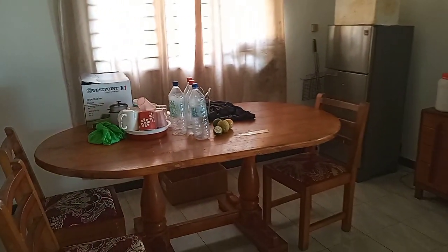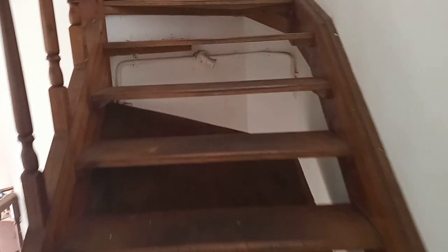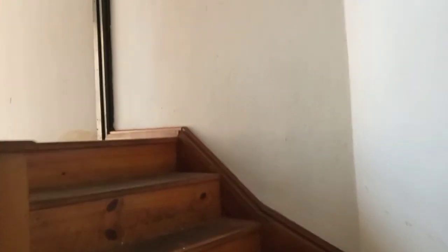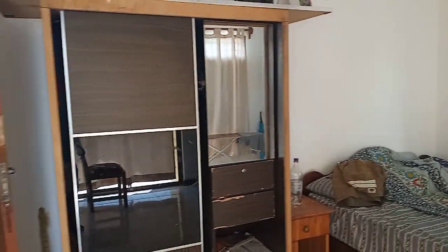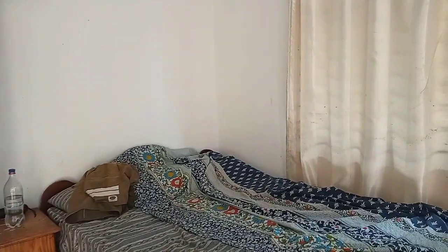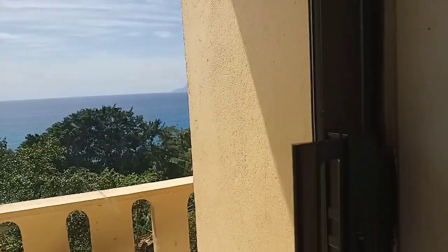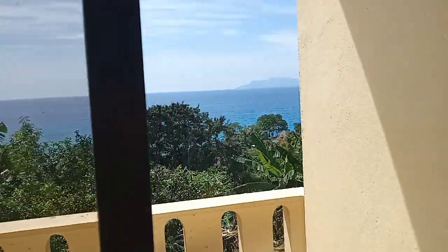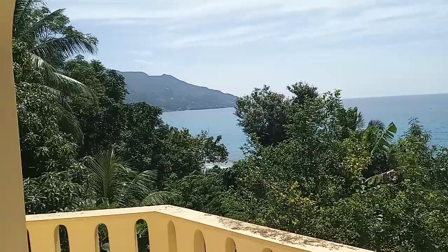This is the dining table. This is the kitchen. This is the living room. This is the first floor. This is the room. This is the company. This is the one room. This is the sliding door — it is locked up. This is the balcony.